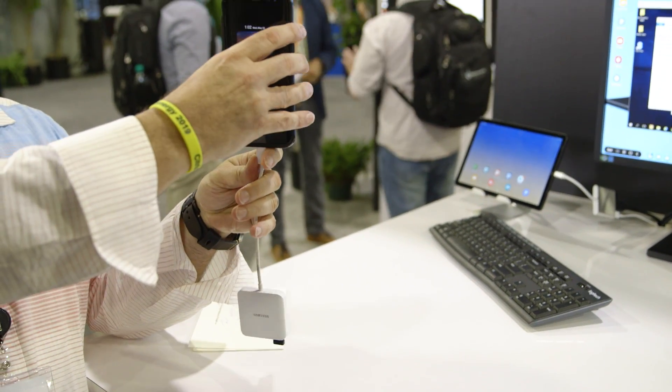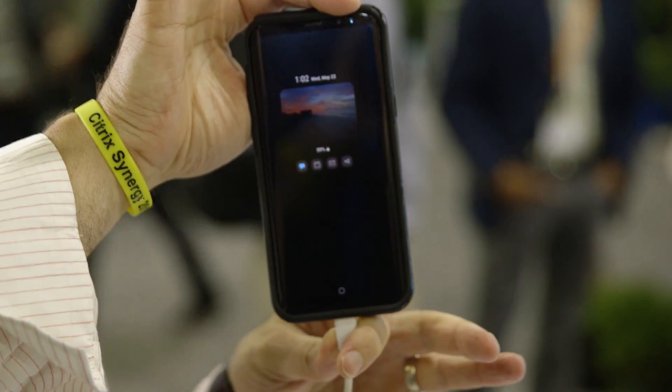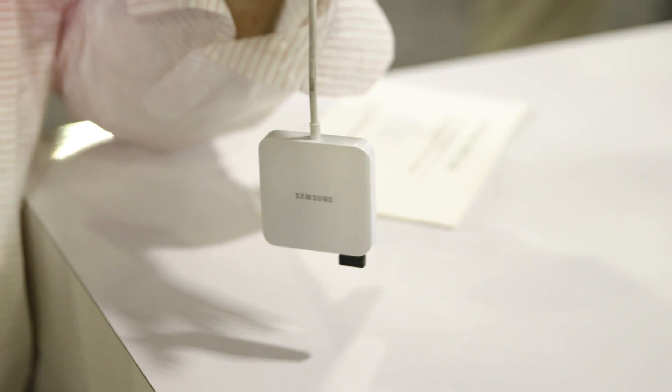I'm a road warrior — I'm traveling all the time and I hate carrying a backpack full of laptops and other devices. If I'm hearing you correctly, I can take my phone that I always have with me, plug it into this dongle, and I'm ready to go with a full monitor and keyboard support? That is absolutely true.